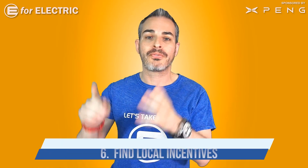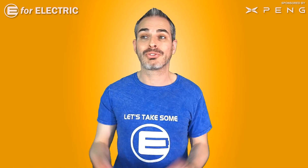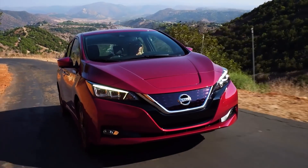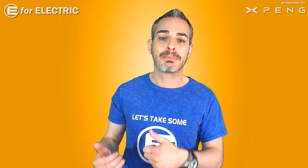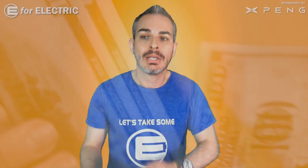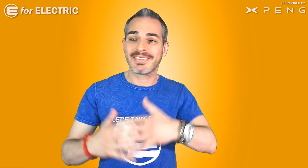Tip number six: find out and qualify for your local electric car incentives. Unlike the federal tax credit, a lot of local incentives don't require you to qualify — you just need a pulse, and there's $2,500 right there. Different states and governments implement these differently, so research your local incentives. Sometimes they expire, so buy before that; sometimes new ones are introduced, so you may want to wait. Some incentives do depend on income level, so keep that in mind.